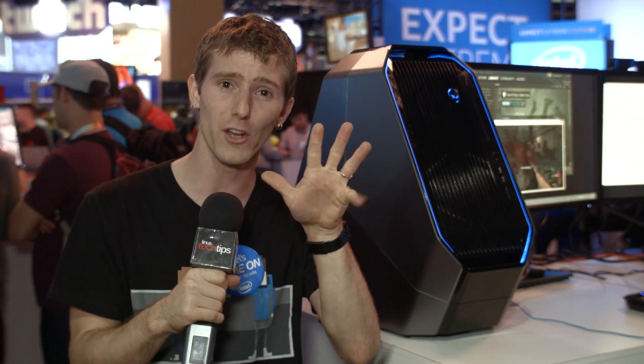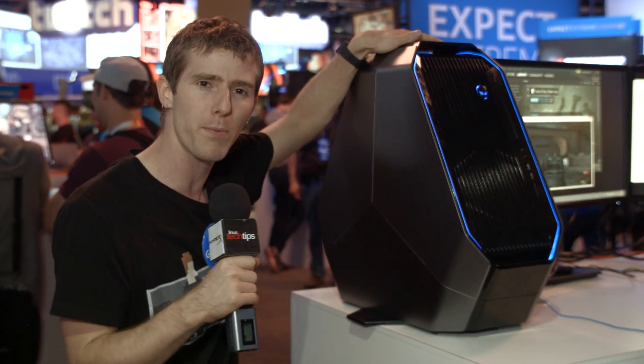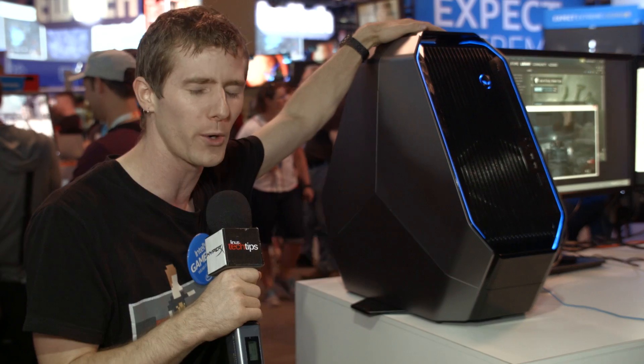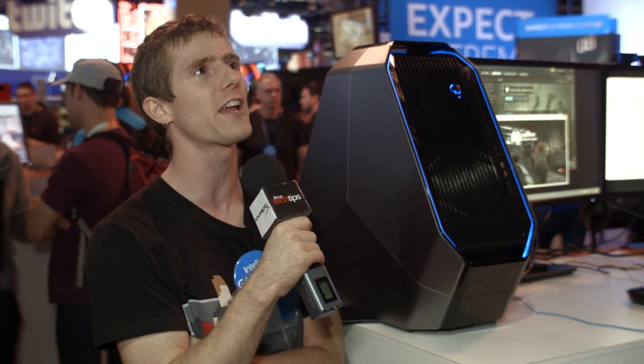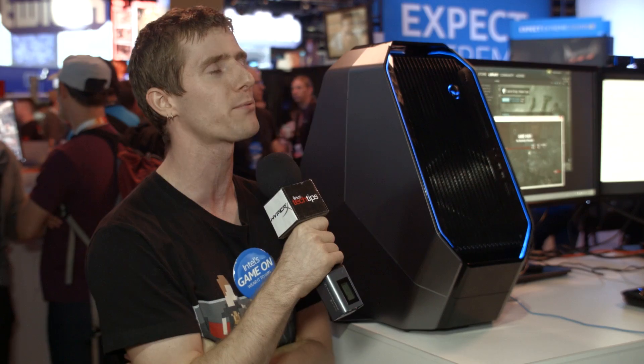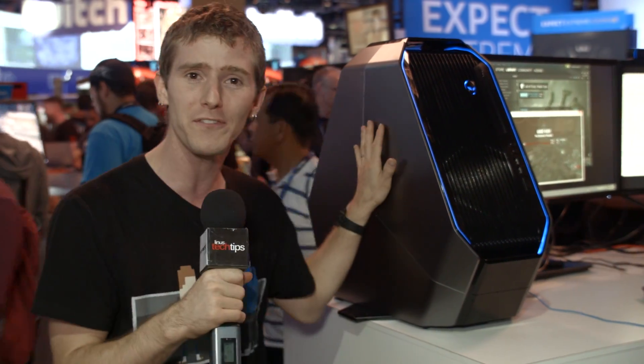They've also got some PCI Express SSDs over there that we are going to check out. Inside this box right here is the all new — and I'm going to try and get this right — Intel new fourth generation Extreme Edition processor 5960. We're going to call it Haswell-E, because that's what I've been calling it for the last six months already, and it's the 5960X.